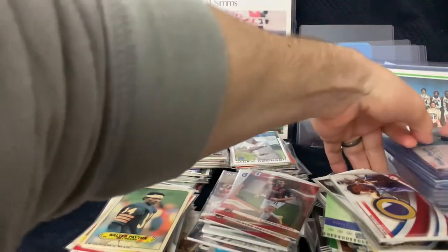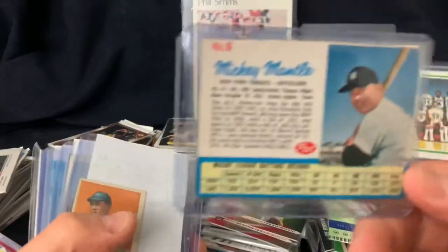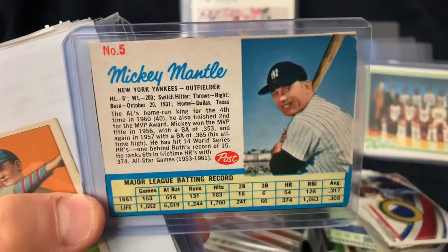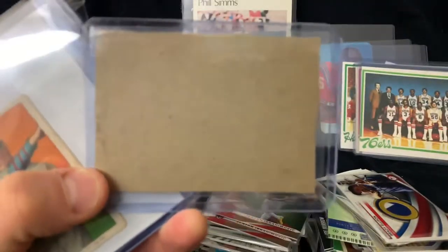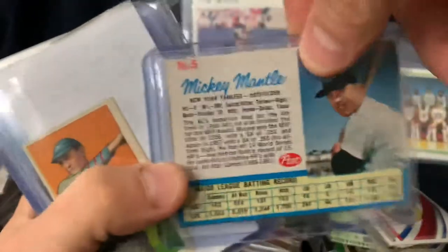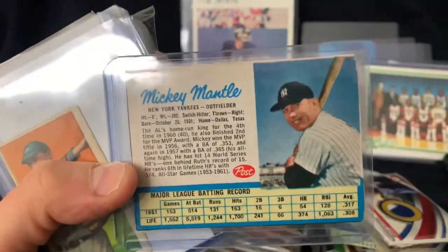We got the best stuff for last. First off a pretty decent Mickey Mantle - this is a 1962 Post. A lot of times you'll see pretty severe damage on the back of these; there's a little bit here but this card was only $25 for a 1962 Mantle. I thought that was a really good deal, so I picked that up.